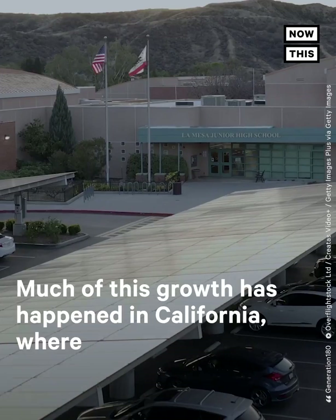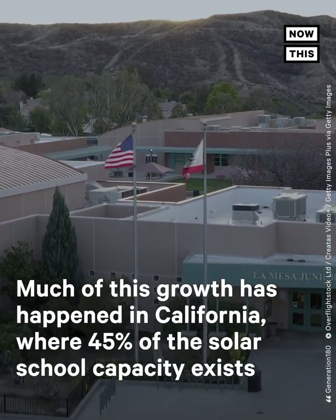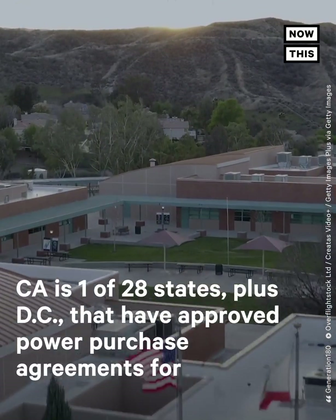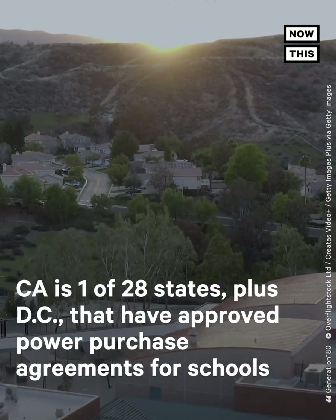Much of this growth has happened in California, where 45% of the solar school capacity exists. California is one of 28 states, plus D.C., that have approved power purchase agreements for schools.